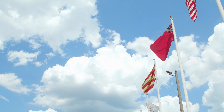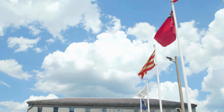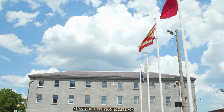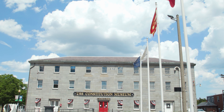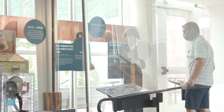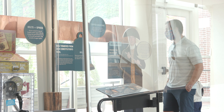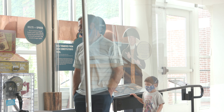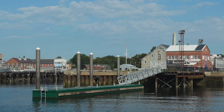The USS Constitution Museum was founded in 1972 as a complement to USS Constitution. The mission of the museum is to engage all ages in the stories of Old Ironsides, to spark excitement about maritime heritage and the American experience. We do that through interactive, hands-on exhibits so visitors can think about what it would have been like if they had lived 200 years ago and were serving aboard this ship when it sailed out of Boston Harbor.